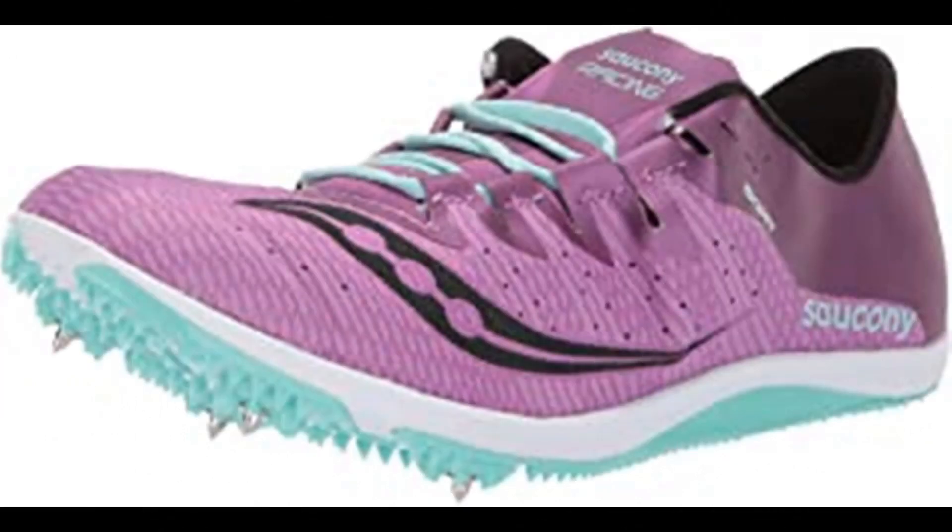Saucony Women's Endorphin Two Track Shoe. 100% synthetic imported rubber sole, shaft measures approximately low top from arch. Woven upper to lock in the foot for long distance comfort, from mile to 10K, now with a more supportive spike plate — so the only thing getting tired is your competition.